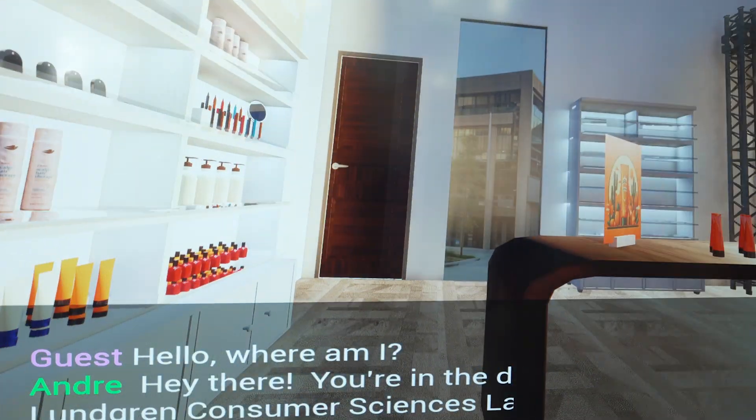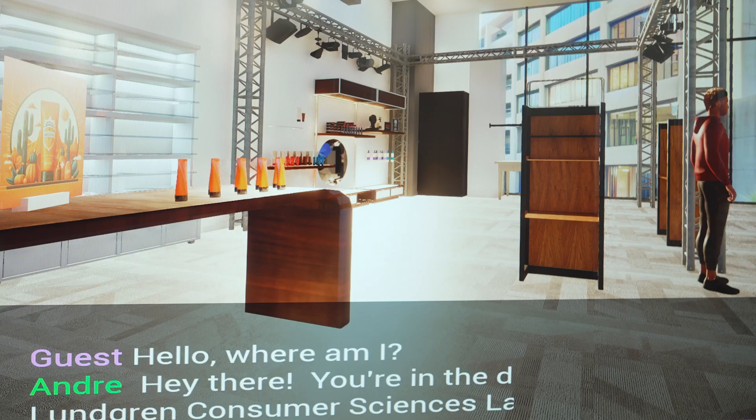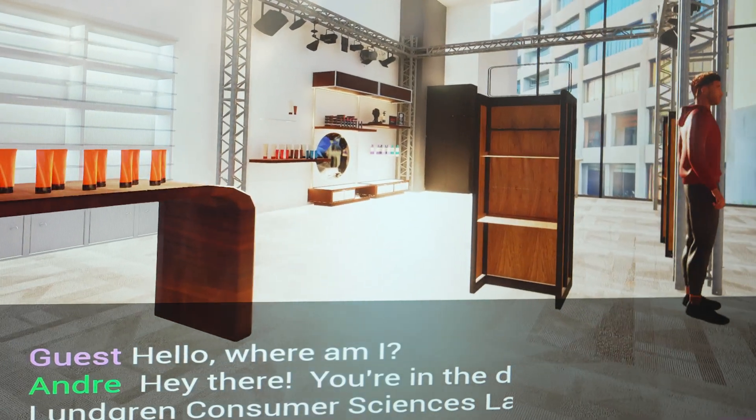Consumer science is everything we gather from: what are people buying right now? Why are they buying it? What can I sell you in one week, in one month, in five years? So it's staying with groups and seeing them evolve and how their purchasing behavior evolves.